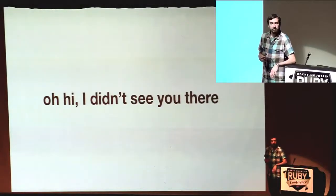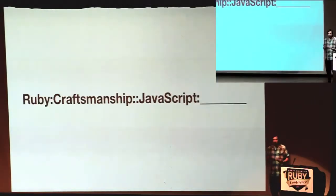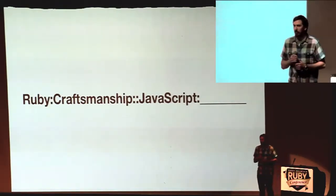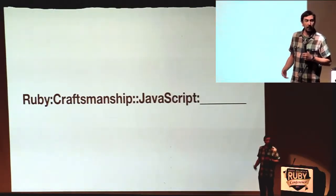So I'm Cory, and I'm Justin. I write Ruby, and I'm interested in JavaScript, but I want to apply the same sort of processes and level of craftsmanship to my JavaScript code that I do with my Ruby code.